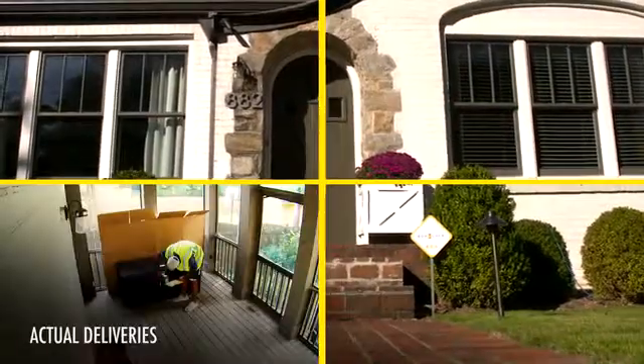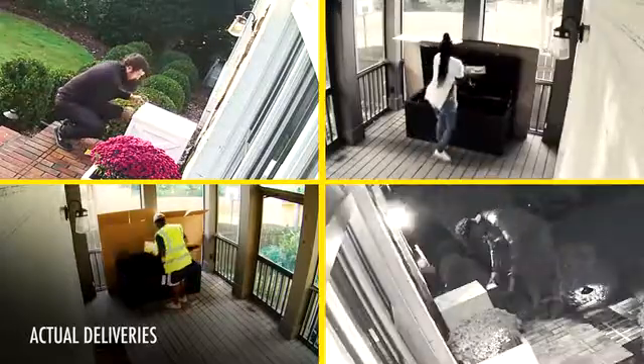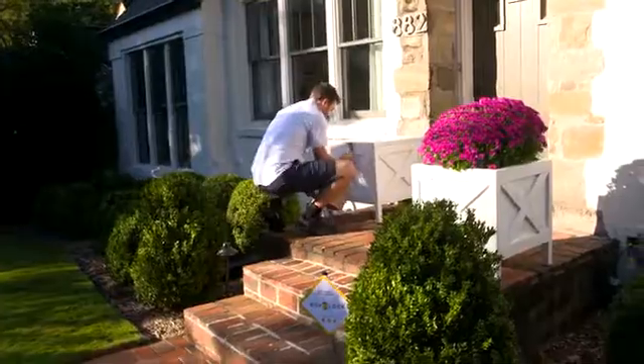BoxLock is piloting right now. Delivery drivers are happy to use BoxLock because they know their packages will be received securely. It also reduces the need for delivery drivers to handle all the paperwork when a claim is filed. What's more, there's no recurring cost for using BoxLock.